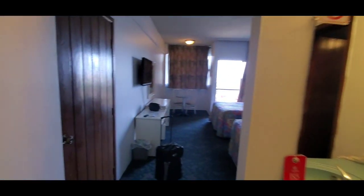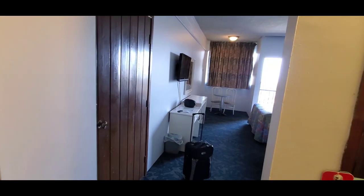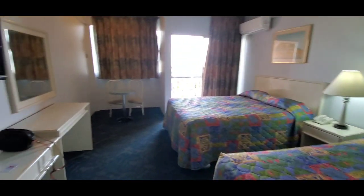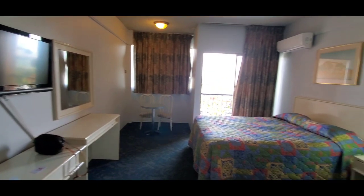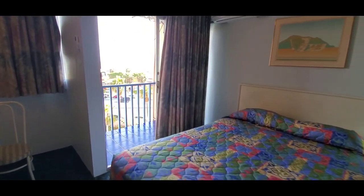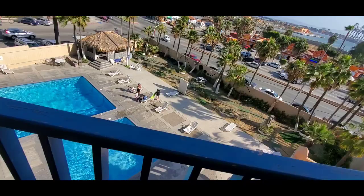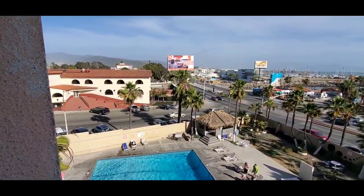It's nice. Got a real nice view. It was a great deal — I think it was like 50 bucks a night, something like that. Nothing fancy, definitely an older hotel, but nice. View at the balcony. And there's the pool down there. View of the city.